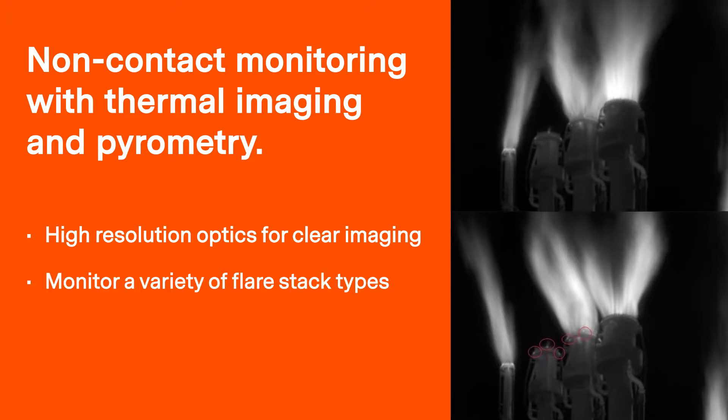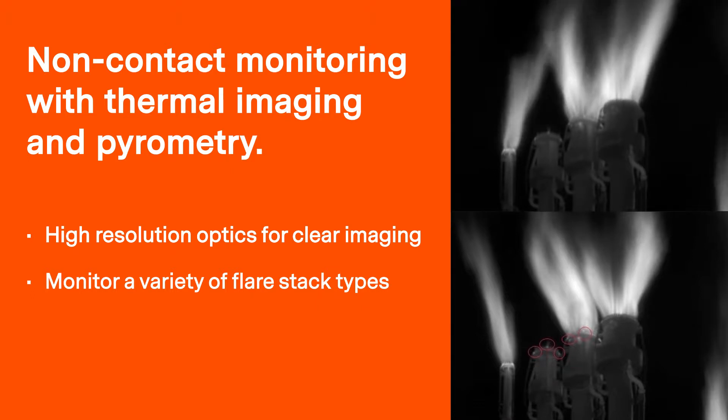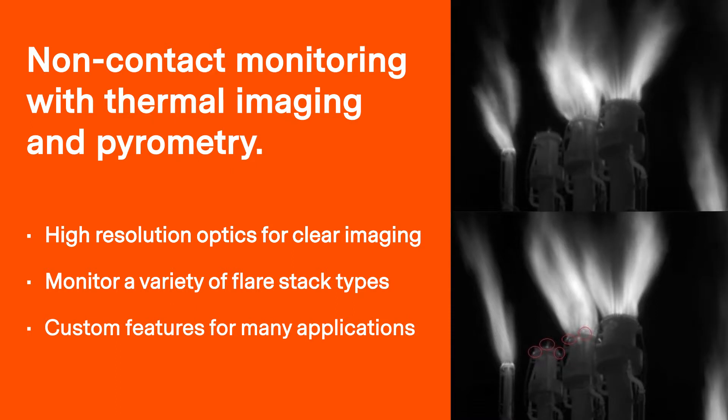These systems are suitable for many applications and provide operators with a better understanding of how their flaring process is performing, enabling them to make any necessary adjustments to ensure safety, compliance, or cost savings.